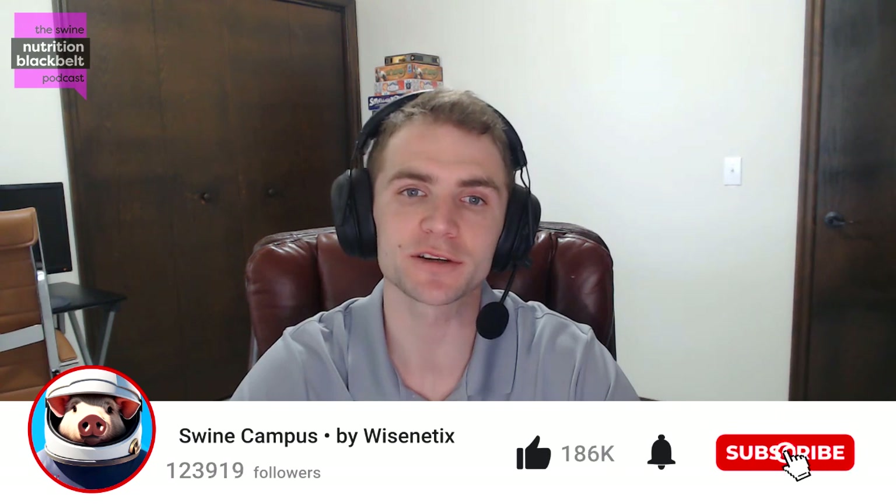Welcome to the Swine Nutrition Black Belt Podcast, the latest swine nutrition research digested for you. I'm your host, Leighton Chastain, and today I'm joined by Felipe Hickman, a PhD candidate at the University of Laval. So Felipe, you were just on the show not too long ago, but just in case there are any listeners that missed the last episode, could you give a quick summary of your education and background?